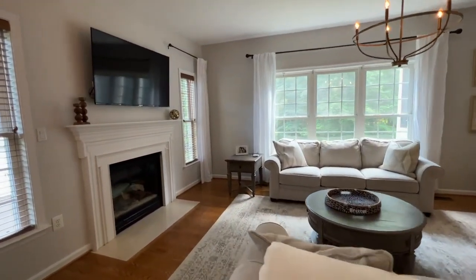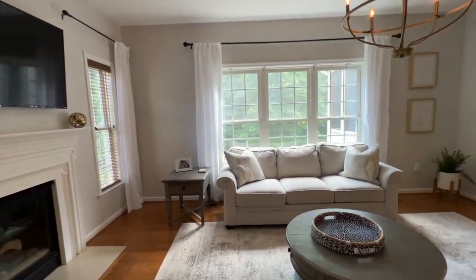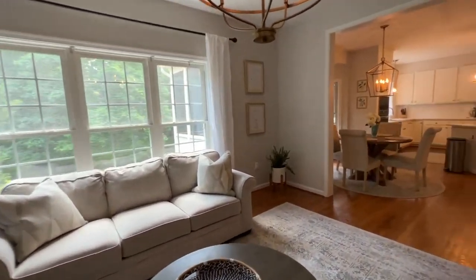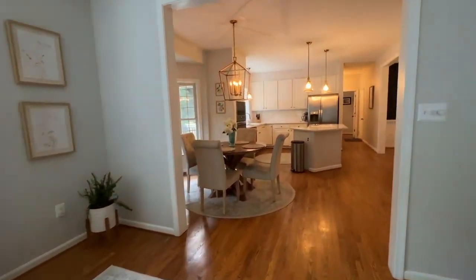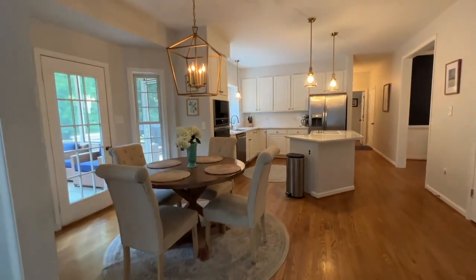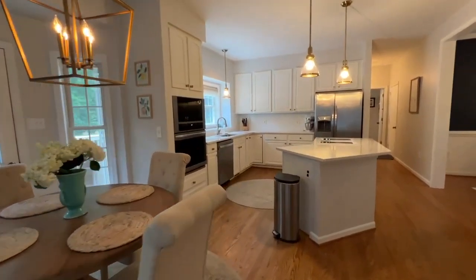You have a nice gas fireplace in this family room that is right off of the large eat-in kitchen. Big set of windows overlook your large private backyard, and the doorway there leads you out to the screened-in deck.